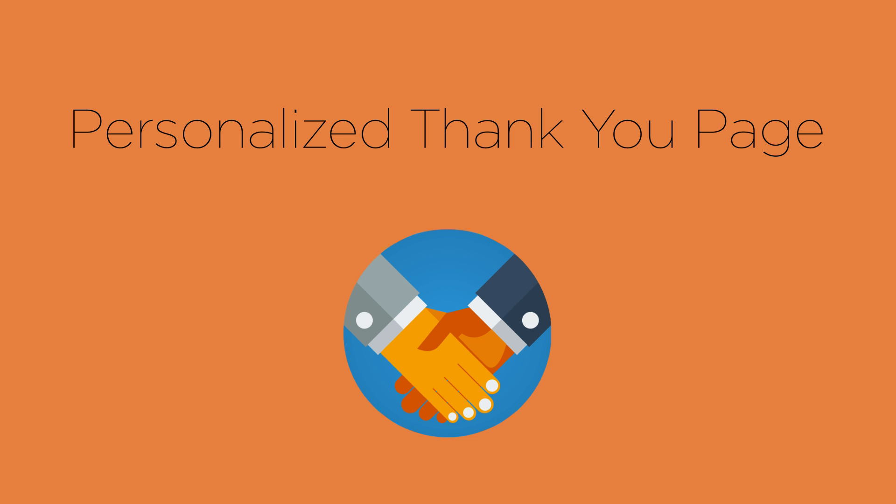The second page I would encourage you to create on your website is a personalized thank you page. Think about it: somebody just signed up to your newsletter or just bought one of your products and services, and you just send them off to another website — maybe your email provider or the PayPal thank you page. It's not really a good experience for your customer.